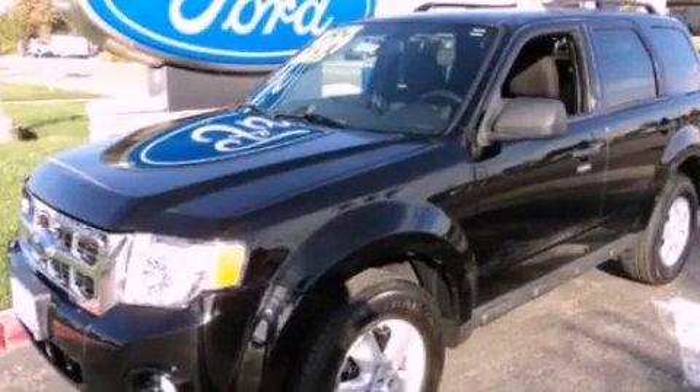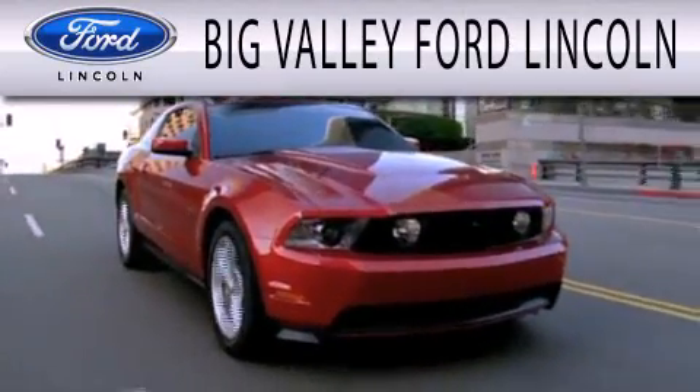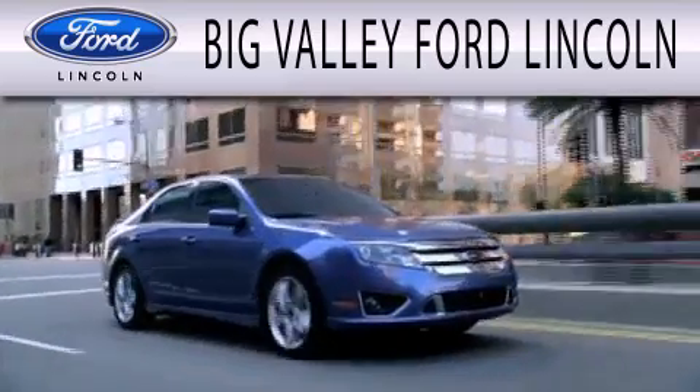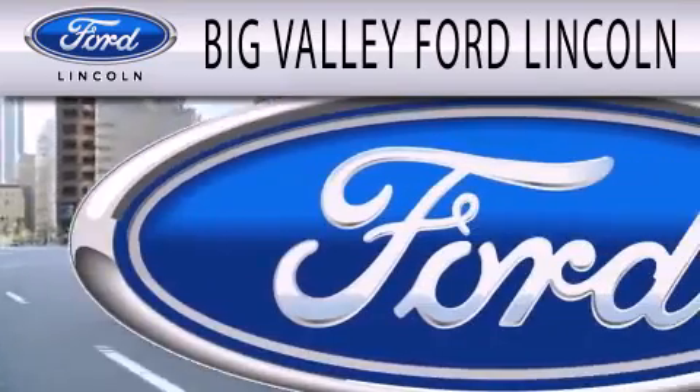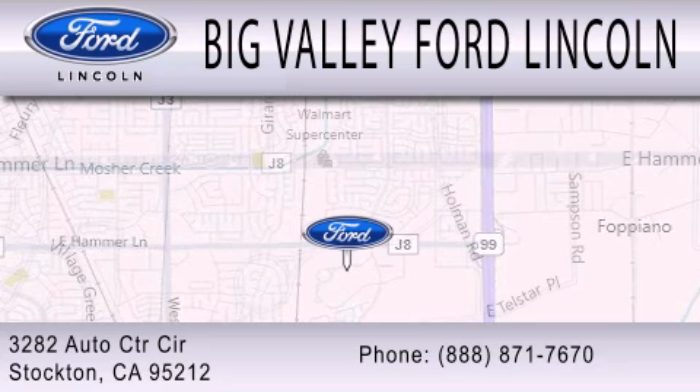We hope you found this video informative — please contact us today. Big Valley Ford is dedicated to doing everything possible to ensure that the experience you have selecting your next vehicle is as pleasant as possible. We are located at 3282 Auto Center Circle in Stockton.